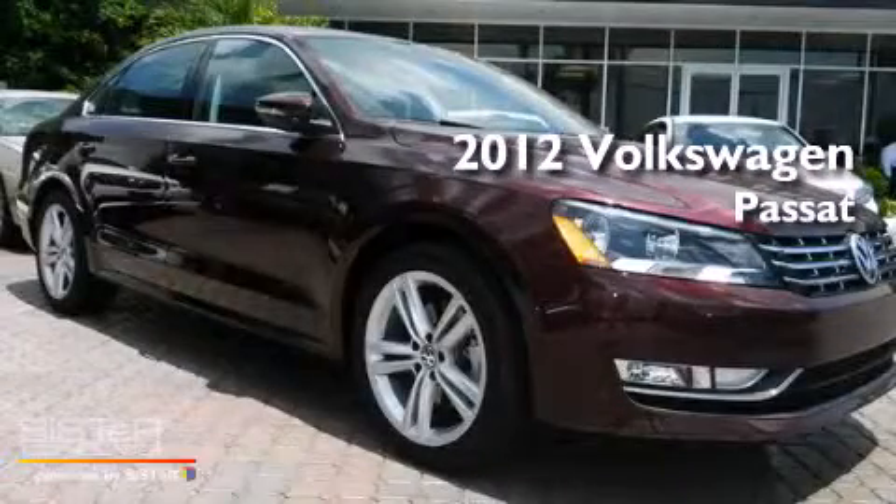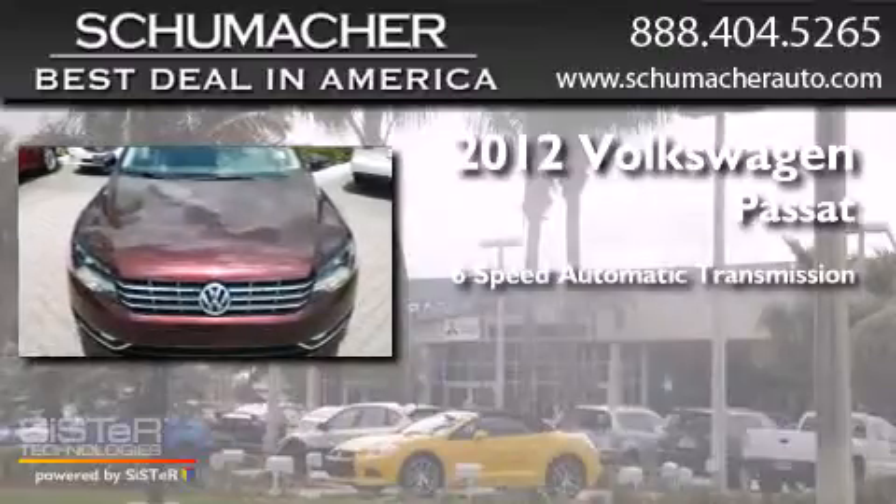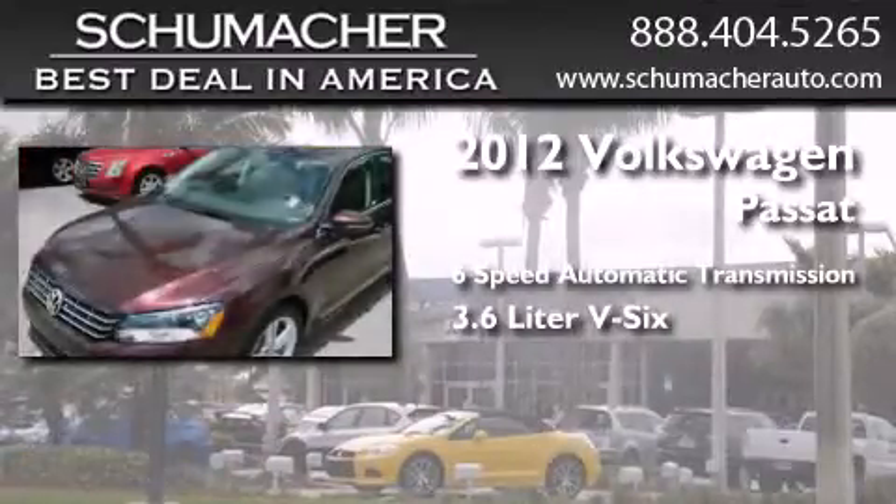This is a 2012 Volkswagen Passat. This car has a 6-speed automatic transmission and a 3.6-liter V6.